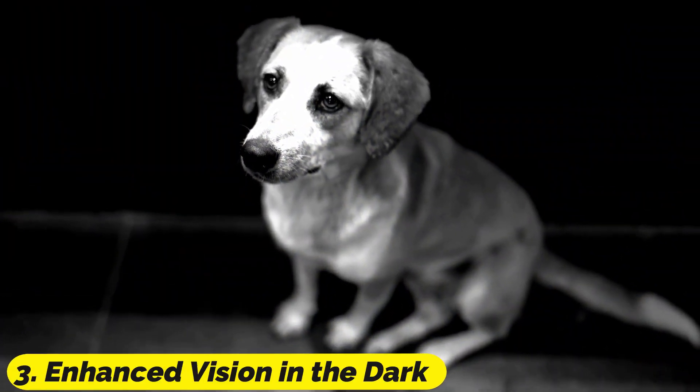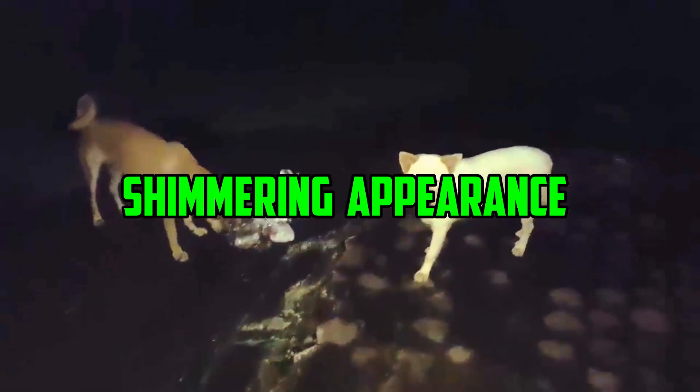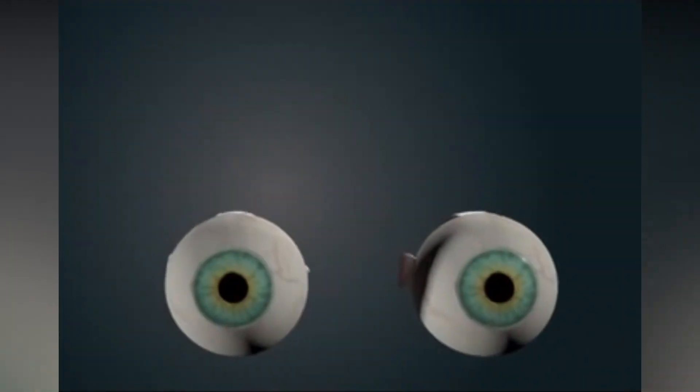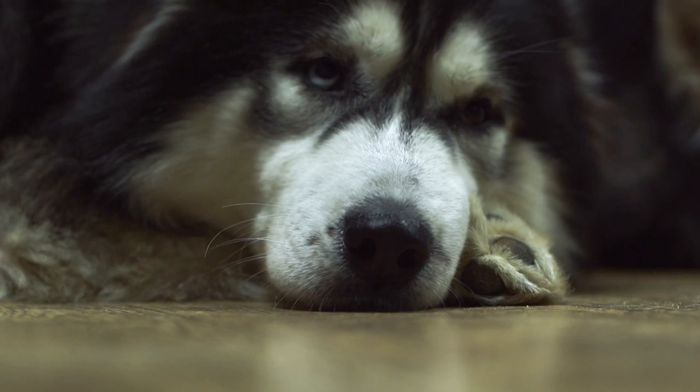Number 3: Enhanced Vision in the Dark. The tapetum lucidum is what gives a dog's eyes a dazzling or shimmering appearance when exposed to light at night. It is possible to see more clearly in low light thanks to a reflective layer that gives the impression that the eyes are glowing when light shines on them.